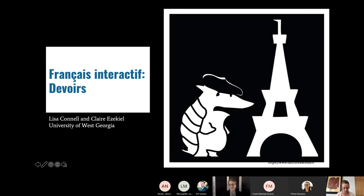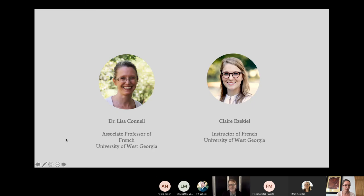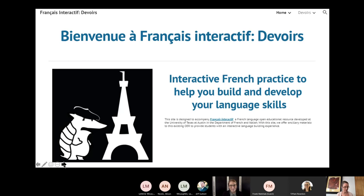My name is Lisa Connell and I'm a professor of French at the University of West Georgia, where I've been teaching since 2010. I teach at all levels of the curriculum, from 1001, our first semester first-year French, all the way up to senior capstone research projects. I am Claire Ezekiel, an instructor of French at the University of West Georgia. It's my fourth year now and I teach mainly lower levels, 1001 through 2001, but also 3000 levels.